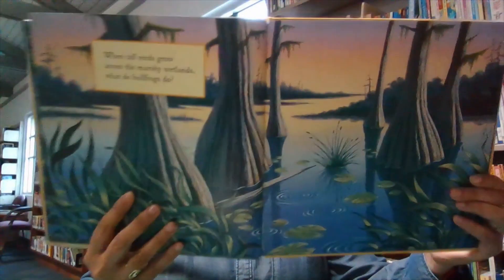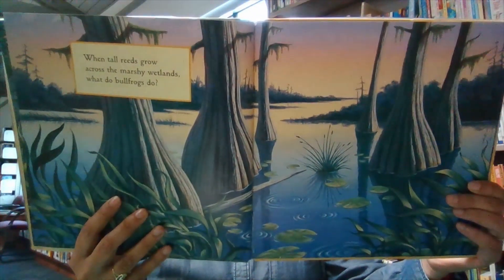When tall reeds grow across the marshy wetlands, what do bullfrogs do? Croak the night long their mating song.